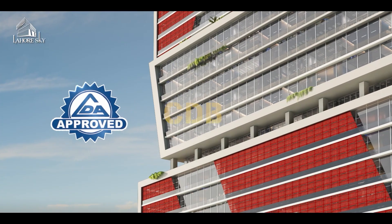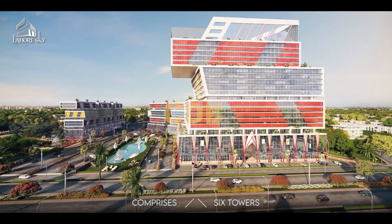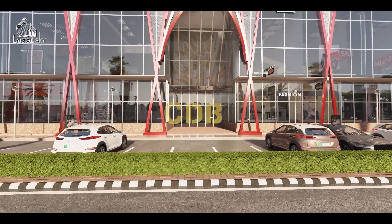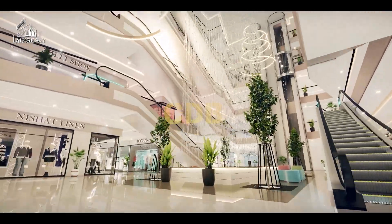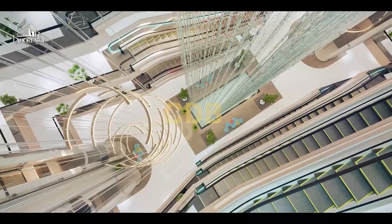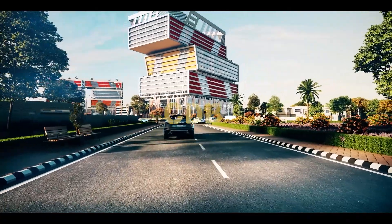If we talk about investment potential, there are two categories: commercial and residential options. For commercial, the Direct Factory Outlet concept will be provided in the first block. This is the first time in Pakistan that a Direct Factory Outlet concept is being introduced as part of a shopping mall.